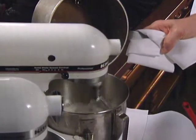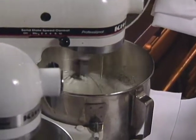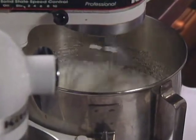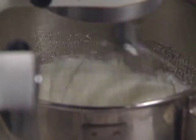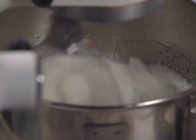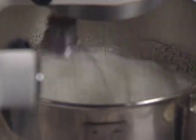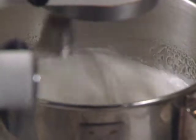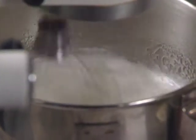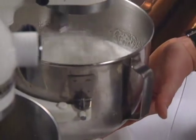Slowly pour the hot sugar syrup into the whipping egg whites to make Italian meringue. Let it mix for a few minutes while it cools. Check by placing your hand underneath the bowl — when it's no longer hot to the touch, it's ready.